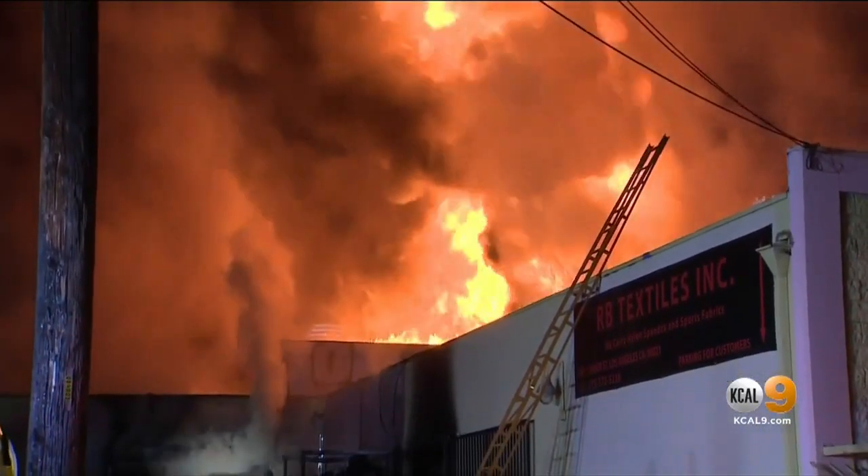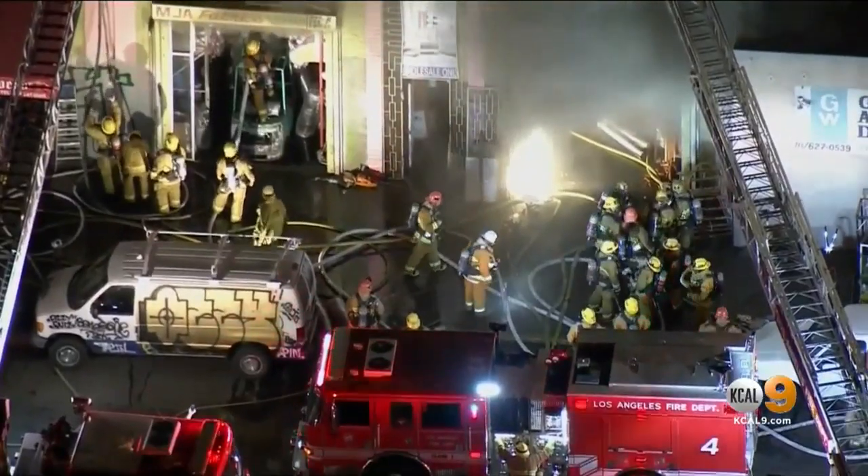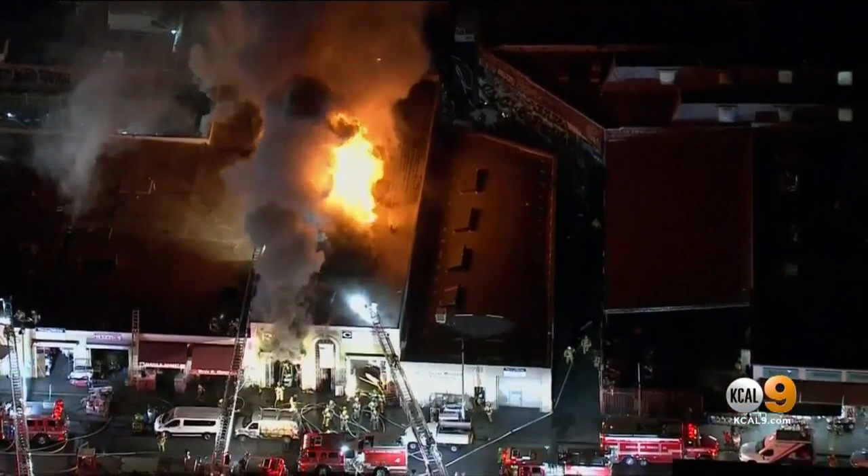It got to work for the first time early this morning when the tank-like device helped firefighters push through burning debris inside two buildings in downtown LA's textile district.